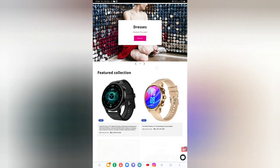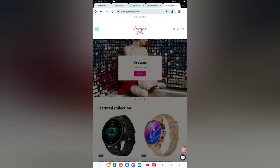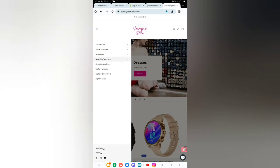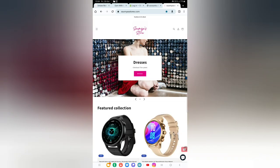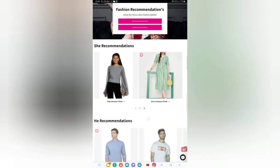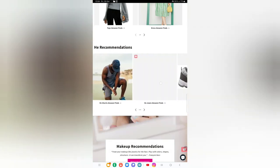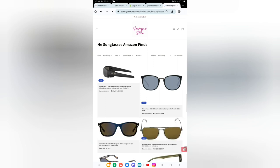We are at somyastores.com for he sunglasses amazing finds — that is men's sunglasses recommendations. You can explore it in two ways from here: under recommendations and he recommendations. We'll scroll down and here we are at he sunglasses amazing finds.